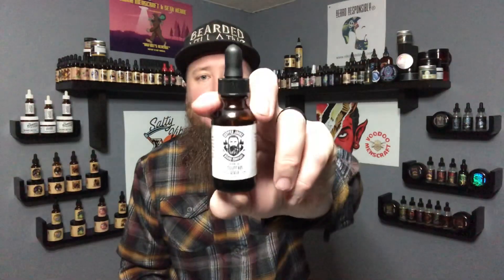Today we're talking about a company that is using an ingredient in their blends that I have never seen before. That ingredient is the Ionic Inland Sea Minerals with Copper Johns Beard Company. So grab your fishing pole and let's go.